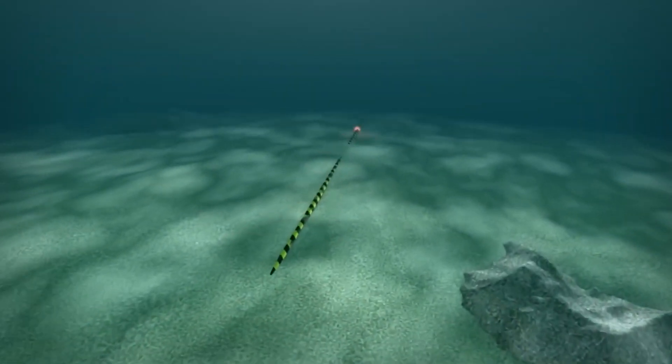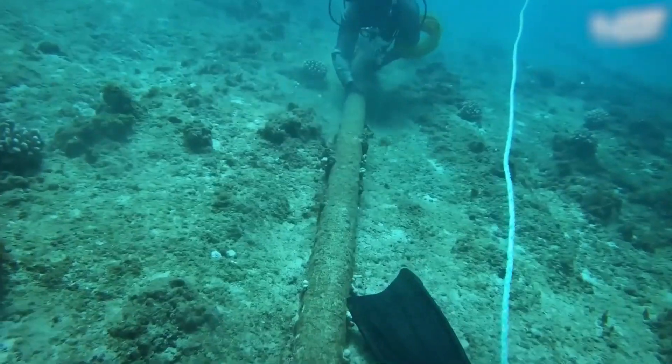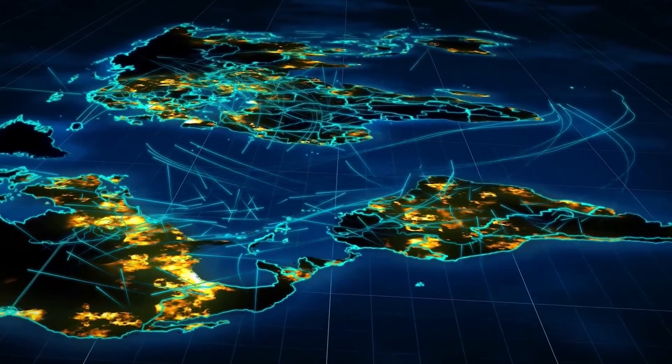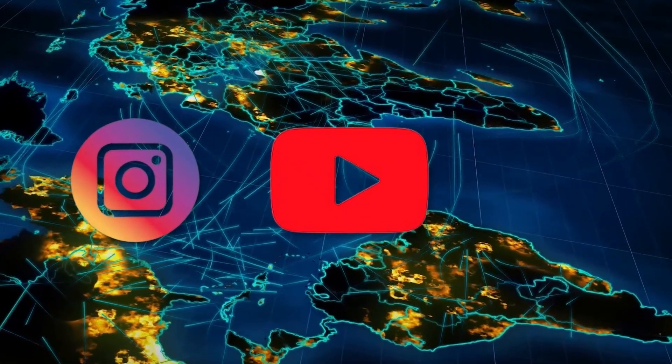These slinky subaquatic wires are the backbone of the global internet infrastructure, stretching across oceans and continents. But why should you care about these undersea cables? Simply put, they are essential to modern life, powering everything from your Insta and YouTube sessions to the movies you stream on Netflix.